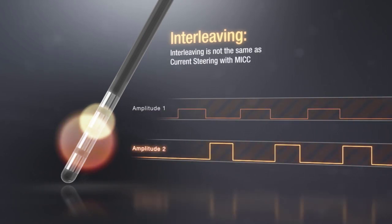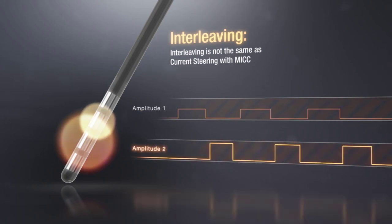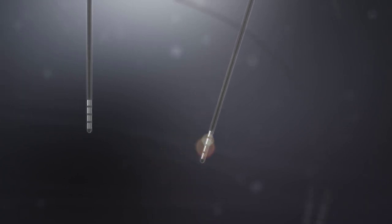Interleaving may offer stimulation field options for single-source systems. However, interleaving is not the same as current steering with multiple independent current control — MICC.